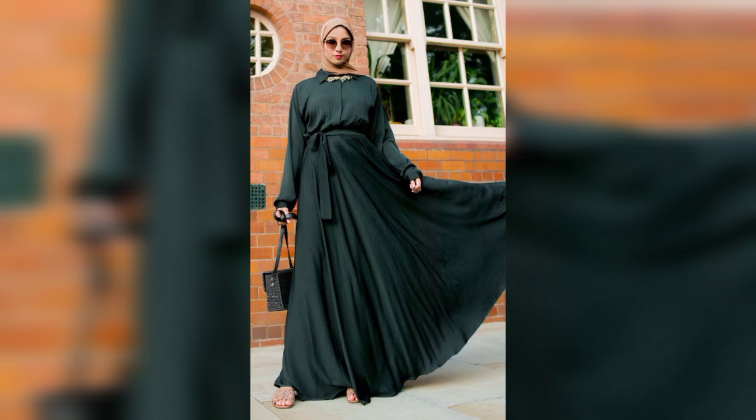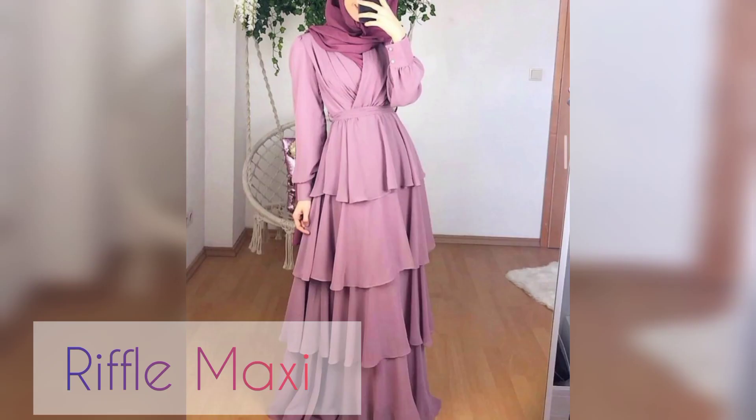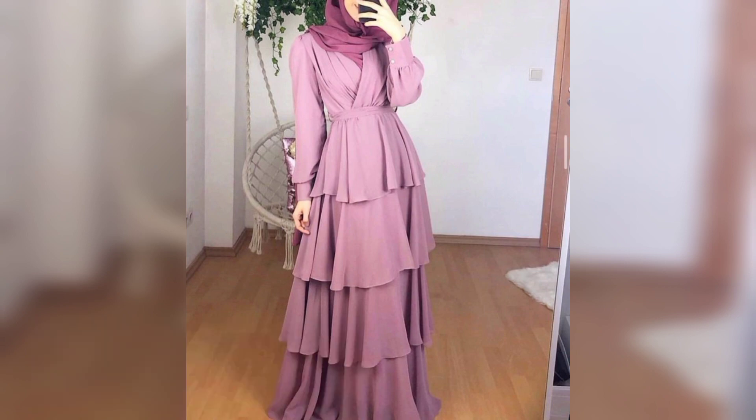Number fourteen is ruffle maxi — so beautiful, decent and amazing muslim look. Thank you.